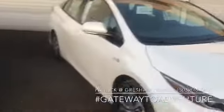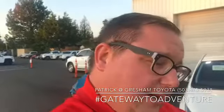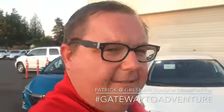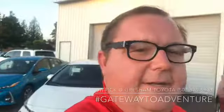This is the lineup. We are in America, so I brought out the red, the white, and the blue. Again, I'm Patrick over here at Gresham Toyota, your Gateway to Adventure. You can reach me anytime with that number below. Feel free to comment — I don't know a lot about the Prius Prime, so feel free to give me some information to share with other people. Like the video if you enjoyed it, subscribe to the channel if you want to see more. Have a great day.